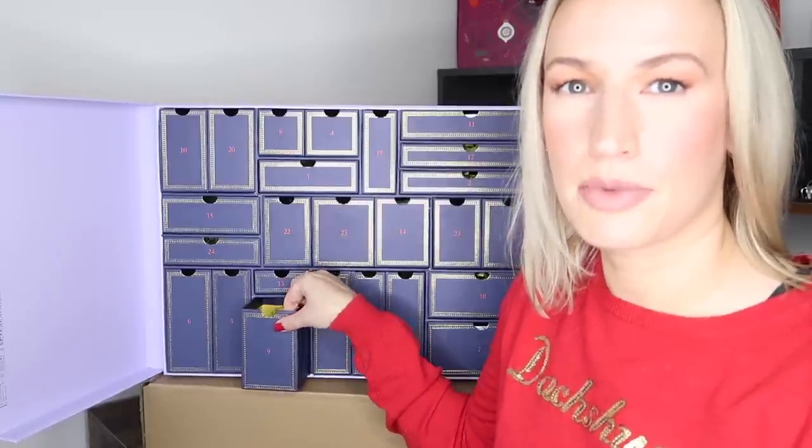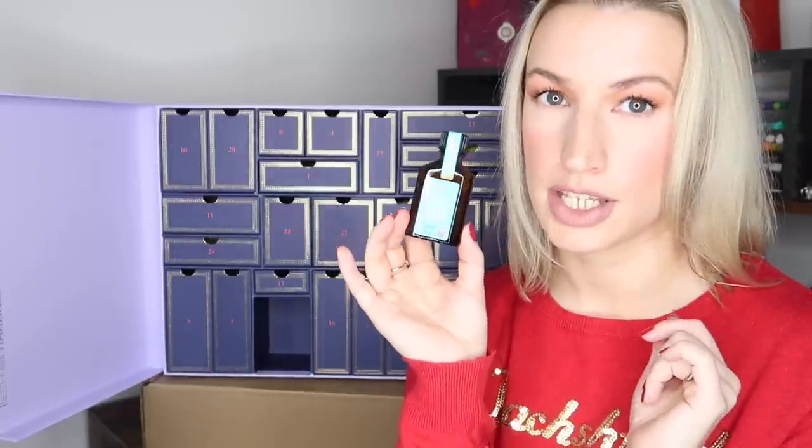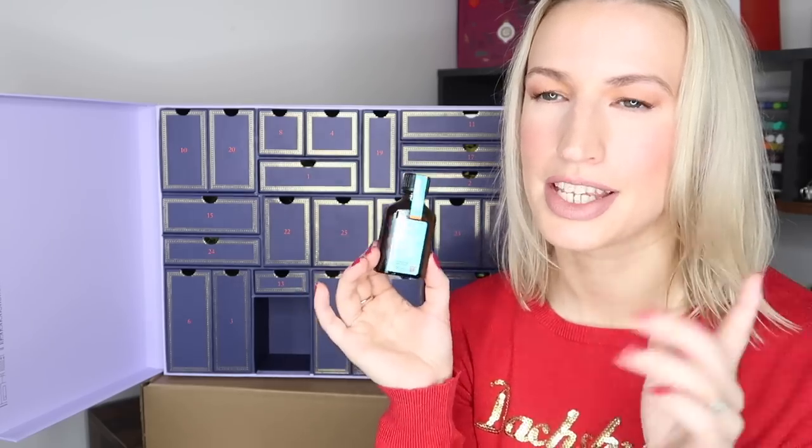Day nine is Moroccanoil Treatment for all hair types, alcohol-free, 25ml. I've never used this product despite it being around so long and so well-loved — people swear by it and it always gets good reviews. It's a travel size but as a hair oil, it should last quite a long time because you don't use much. This is the original formula rather than light, catering for as many hair types as possible. It's in a lovely little glass bottle and worth £13.45.